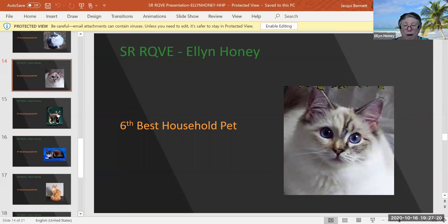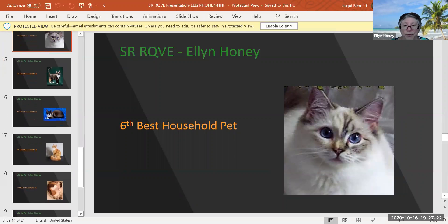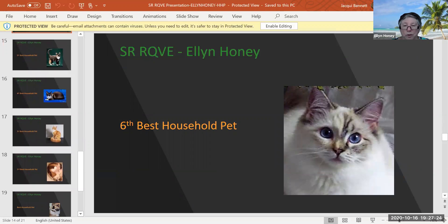Seal tortie and white. What a pretty face — it almost looks like a Birman face. This cat is 11 years and seven months old. I'm always impressed with the condition of our older cats and how well they're kept. It's a tribute to the person that owns this cat and treats it obviously like it's one of their children. Today, my sixth best household pet.